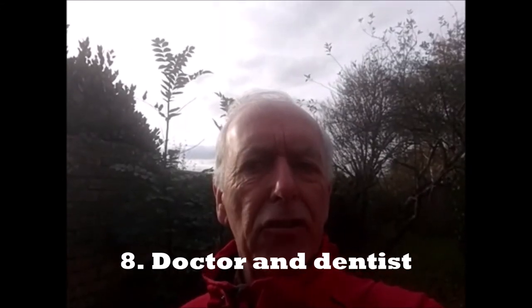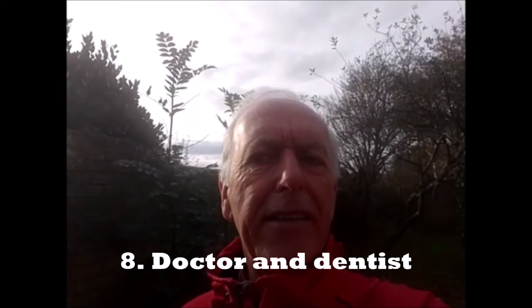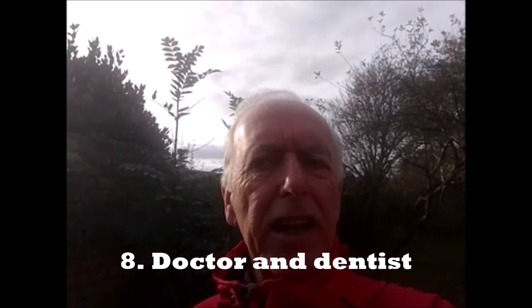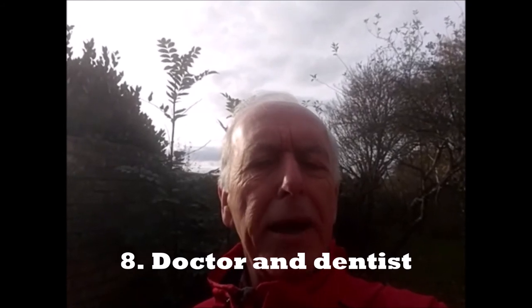Register with doctor and dentist surgeries. There may be a waiting list for good doctors and dentist surgeries in your local area, so sign up for your new address as soon as possible. You never know when you may need them.